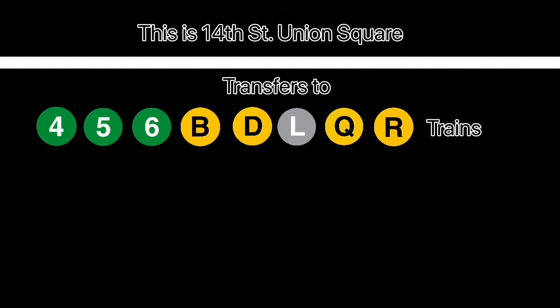Transfer is available to the 4, 5, 6, B, D, L, Q, and R trains.